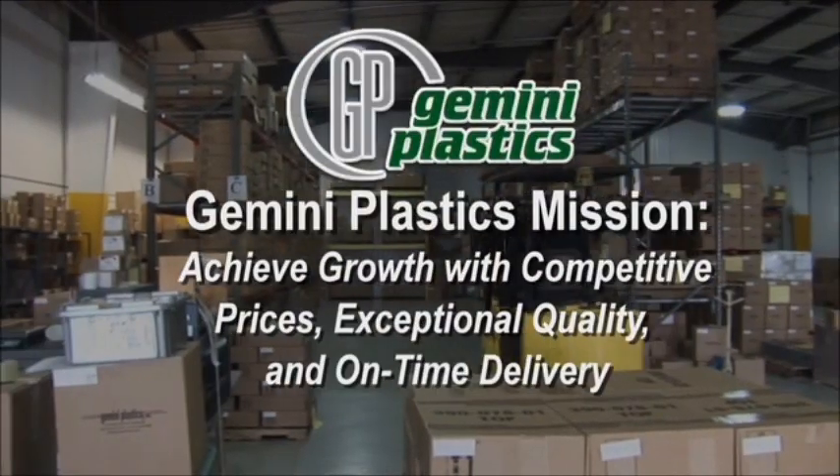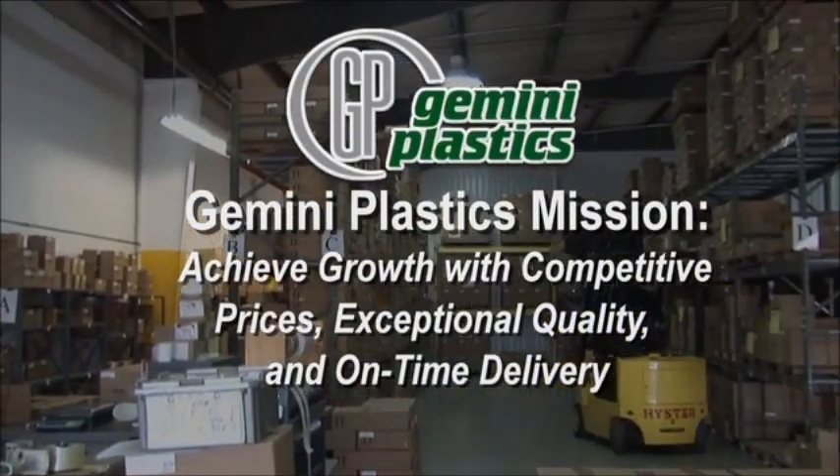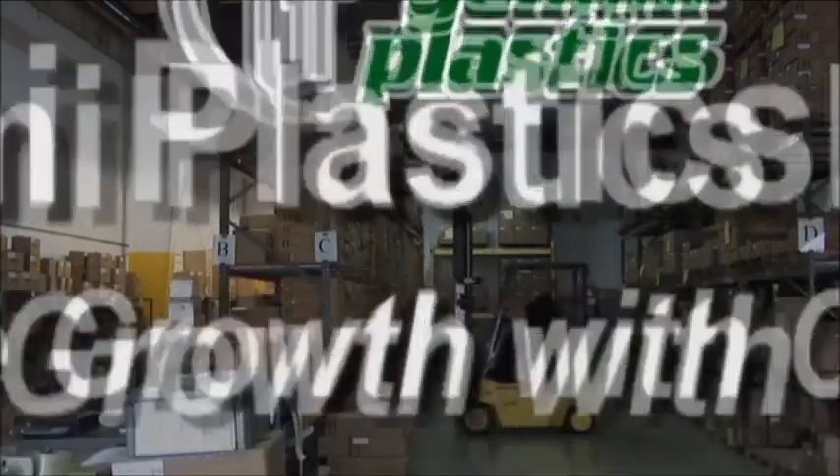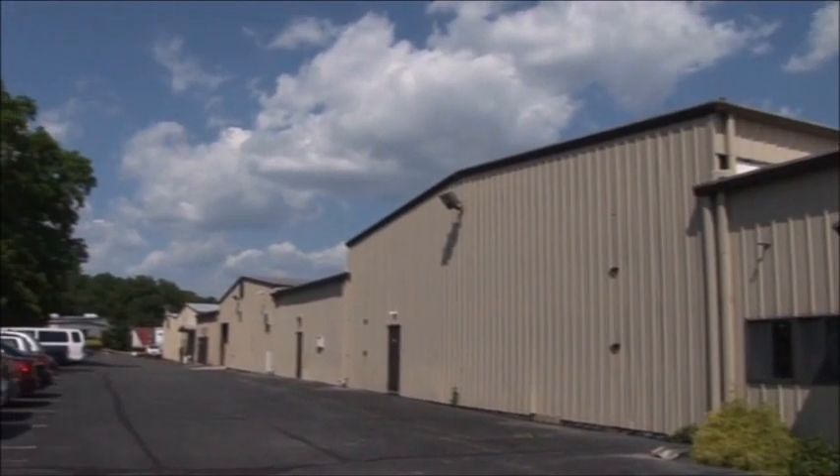Gemini's management team has over 100 years of combined plastics industry experience. The company's mission is to achieve growth by offering competitive prices, exceptional quality products, and on-time delivery, all from its state-of-the-art manufacturing facilities.